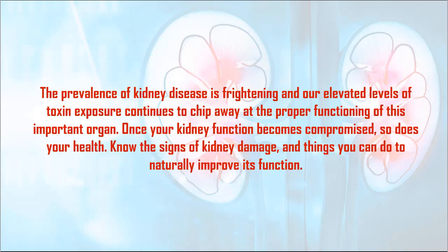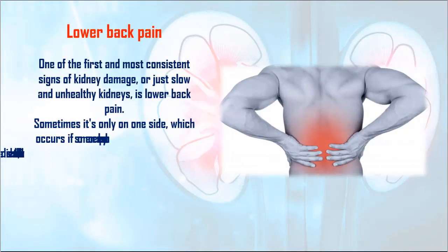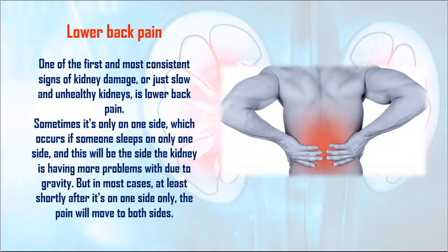1. Lower Back Pain. One of the first and most consistent signs of kidney damage, or just slow and unhealthy kidneys, is lower back pain. Sometimes it's only on one side, which occurs if someone sleeps on only one side — this will be the side the kidney is having more problems with due to gravity. But in most cases, at least shortly after, it's on one side only before the pain moves to both sides.